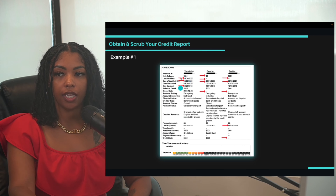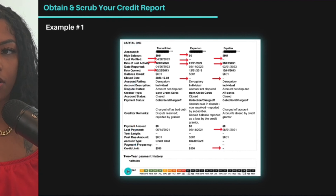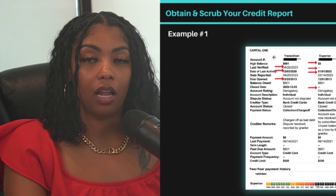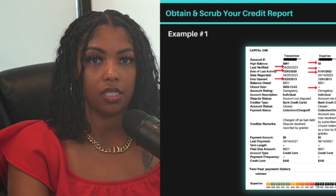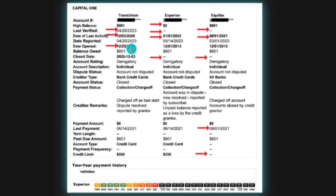Once you get your credit report, let me go over a couple of accounts so you understand what to look for. When you sign up with Smart Credit you can see accounts laid out like this. You only want to be disputing accounts that have negative payment history — collection status, charge-off status, or late payments.